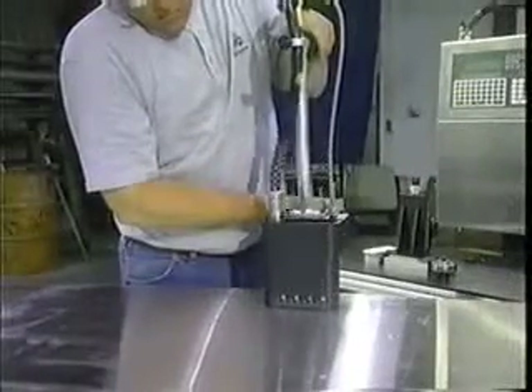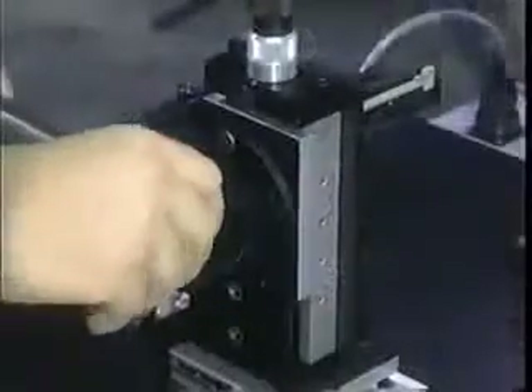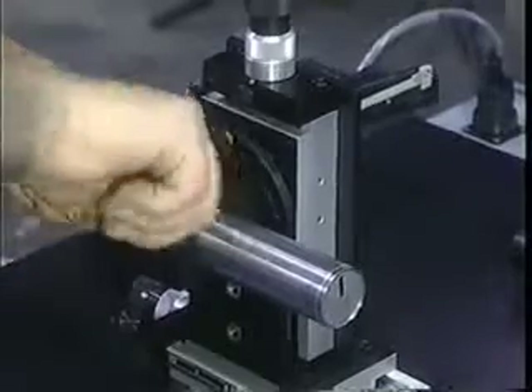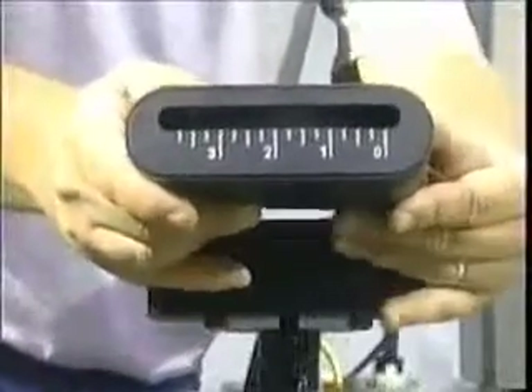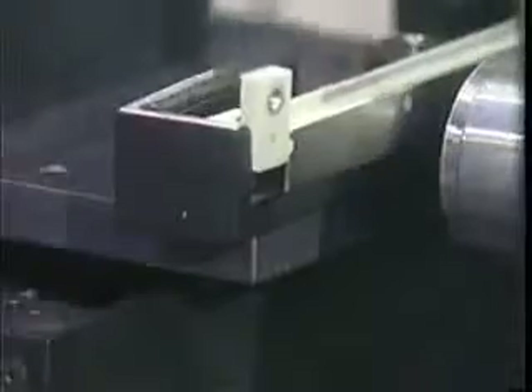The 20-foot umbilical provided a wide range of mobility, but we found operators were having difficulty holding both the part and handheld marker when marking odd shapes and smaller sizes. To increase the flexibility of the handheld, we immobilized it. A fixture was used to hold the handheld in a horizontal configuration, and a foot switch was added to allow the operator to hold the product with both hands while applying the mark. Marking productivity of smaller products increased.